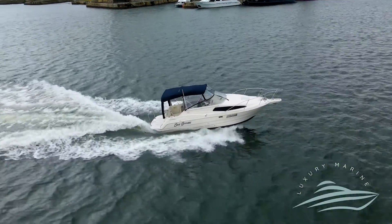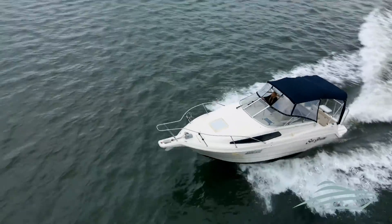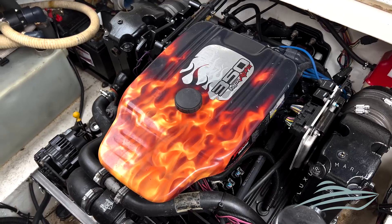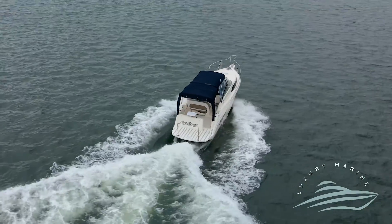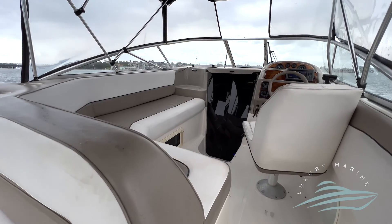This Bayliner Sierra 2655 is a perfect starter boat to get into this summer. Recently repowered with a 350 MerCruiser with less than 40 hours, the vessel has a new leg and new gearbox.